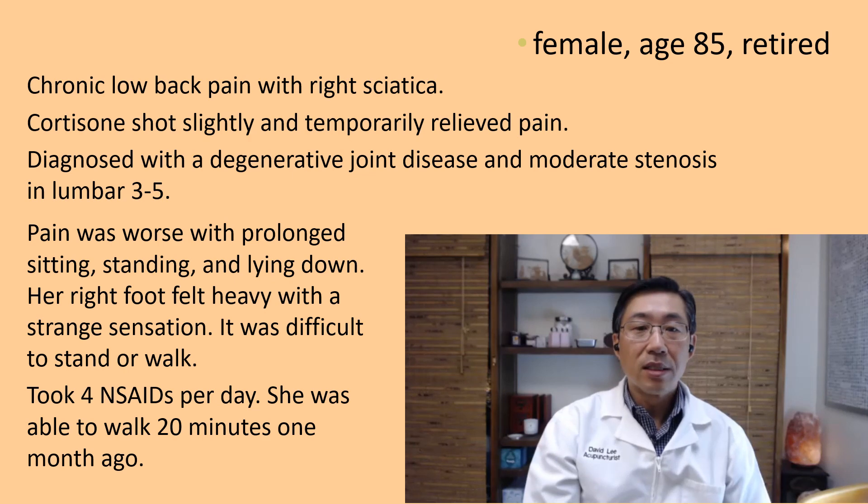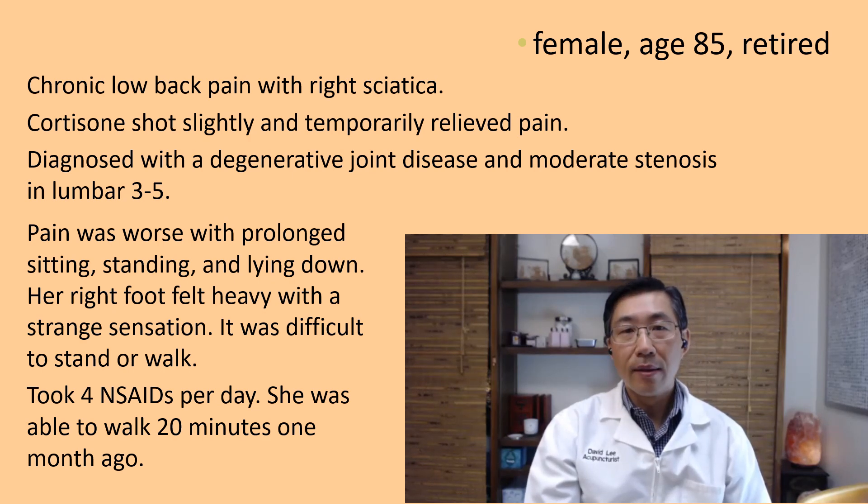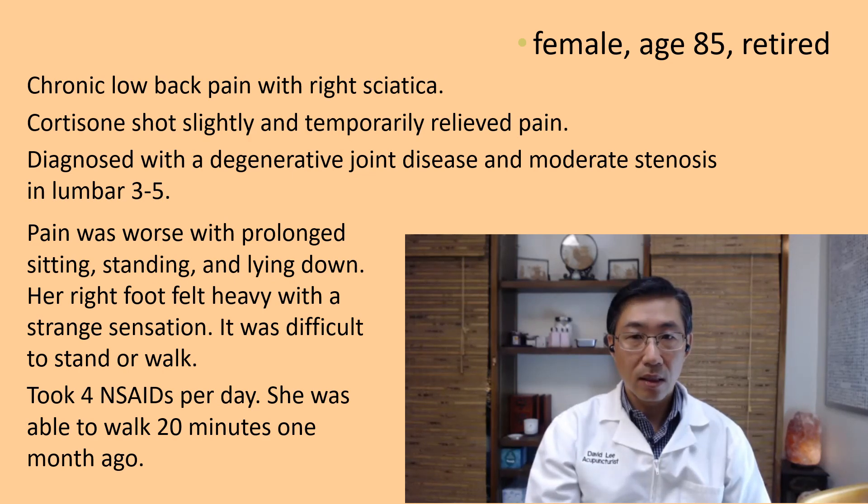L3-L5 stenosis — from my experience of all the different types of vertebrae conditions, it's the most challenging to treat. She happened to have good relief with Bisoma acupuncture. Her pain was worse with prolonged sitting, standing, and lying down.